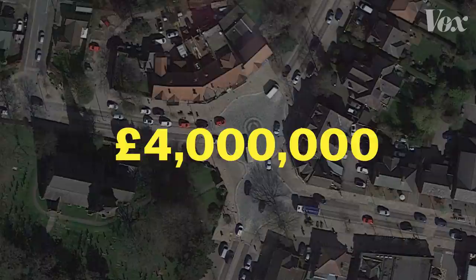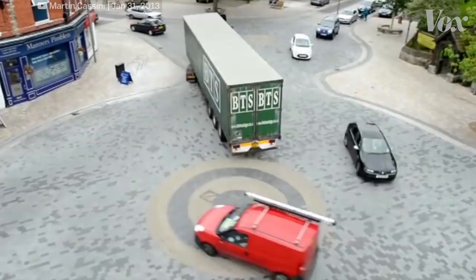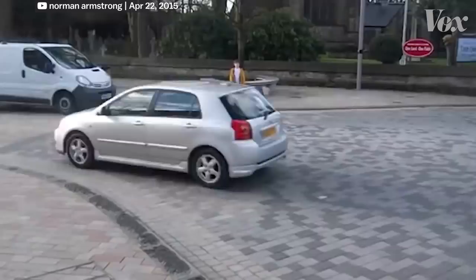Now the only marker left is this little sign. The concept is that the absence of separation will make everyone more cautious, so commuters slow down, make eye contact, and negotiate. Watch what happens when a boy in Poynton is encouraged to cross the street without waiting for the cars to clear the intersection.